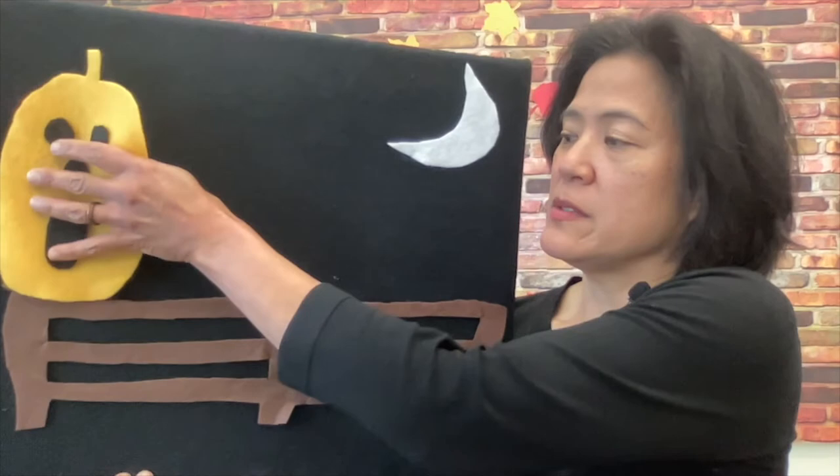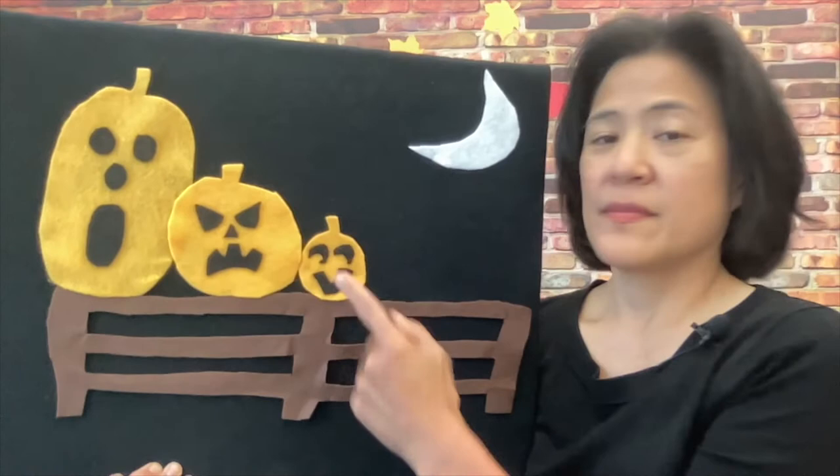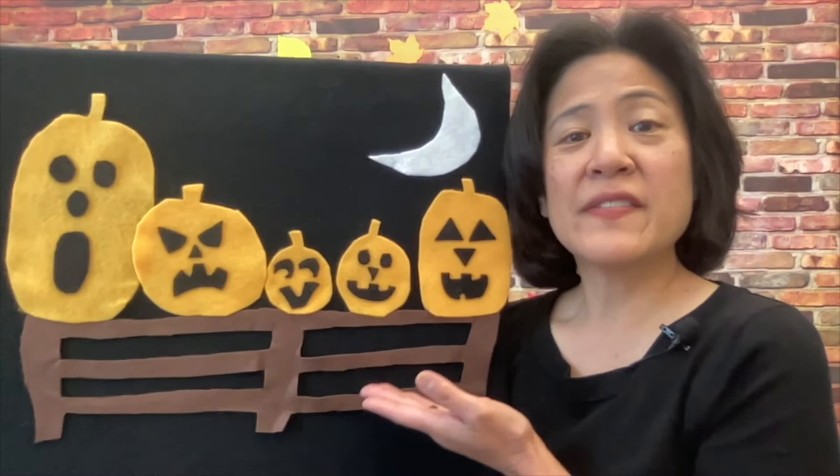Some of you may be visiting a pumpkin patch this fall to go on a hayride and pick out a few pumpkins to purchase and perhaps carve them at home or make them into pumpkin pies, pumpkin bread — yummy stuff like that. Well, I have a rhyme called Five Little Pumpkins. Some of you may have heard this before, so say it along with me if you know it. But first, let us count our five pumpkins — one, two, three, four, and five.